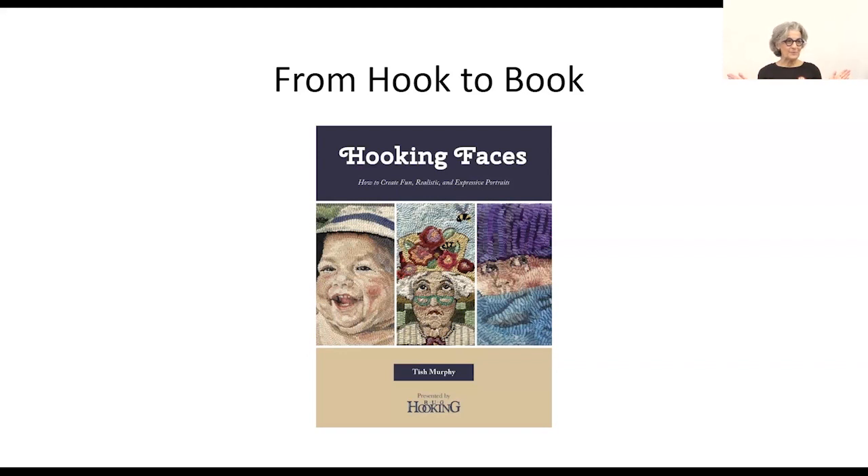Thank you all for being here, among which are family members that keep sneaking in the door — one from Winnipeg, one from Duluth. So this is very, very special, and I know so many of you and I've met some new people. We're here to talk about rug hooking and hooking faces specifically. I want to begin with a brief reference to the origins of rug hooking, then a quick fast-forward through the last century or two of the craft, and that'll bring me to my story as a rug hooker and to the book that brings us together today.